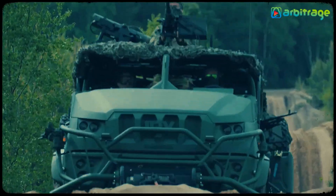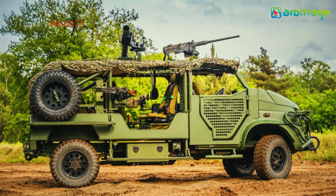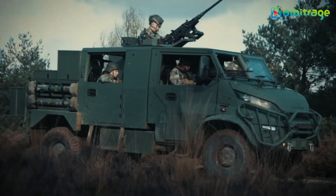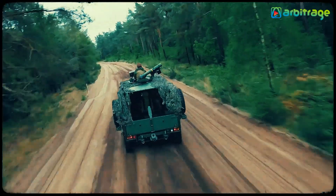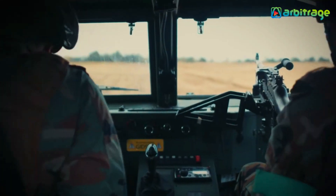It measures 5.2 meters in length and weighs 4 tons. It has an engine with 180 horsepower and a torque of 430 newton meters. It has room for 4 occupants and can carry a load of 2 tons. It can reach a speed of 89 kilometers per hour and has a range of up to 1,000 kilometers. It is currently in service with the Netherlands Armed Forces.